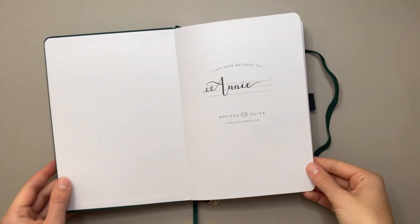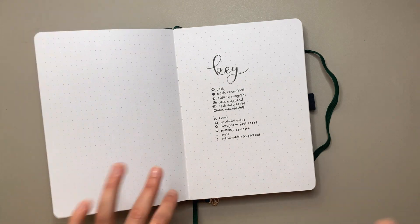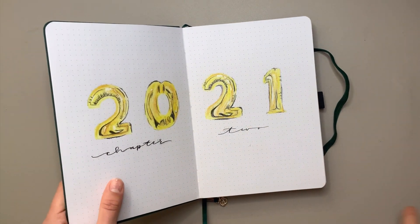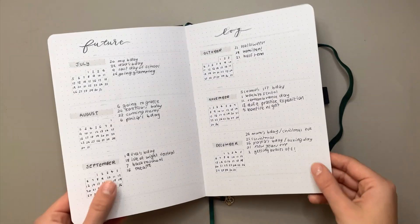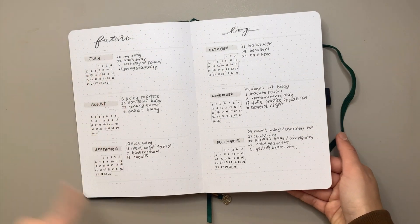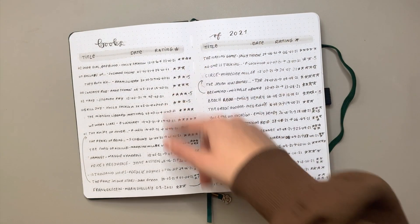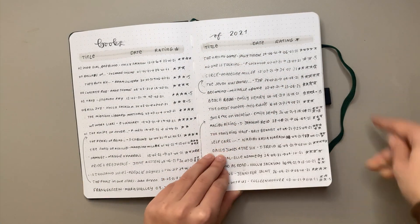This first spread is the same as the other one — name and title — then the key, pretty much the same. The title page is over a double spread instead of doing a quote, and I put 'Chapter Two' so I know it's the second journal of the year. My future log only covers half the months since there was no point doing all of them.